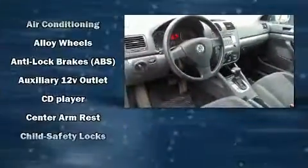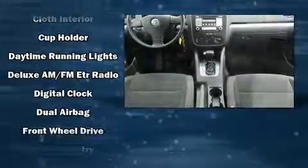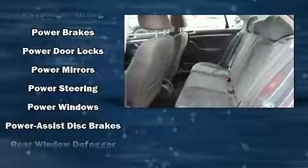Volkswagen also prioritized safety and security with features such as dual front impact airbags, front side impact airbags, traction control, anti-whiplash front head restraints, a panic alarm, and four-wheel disc brakes with ABS.